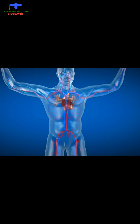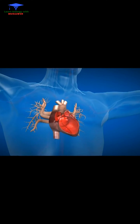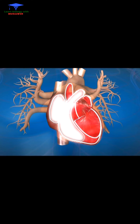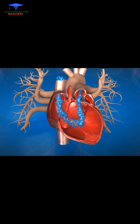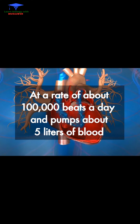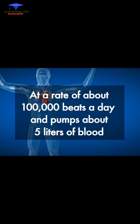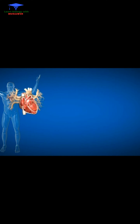The heart is a muscular organ that is in effect a pump. It's divided into two chambers, right and left. The division protects oxygen-rich blood from mixing with oxygen-poor blood. At a rate of about a hundred thousand beats a day, the heart pumps about five liters of blood and oxygen throughout the circulatory system via the blood vessels.